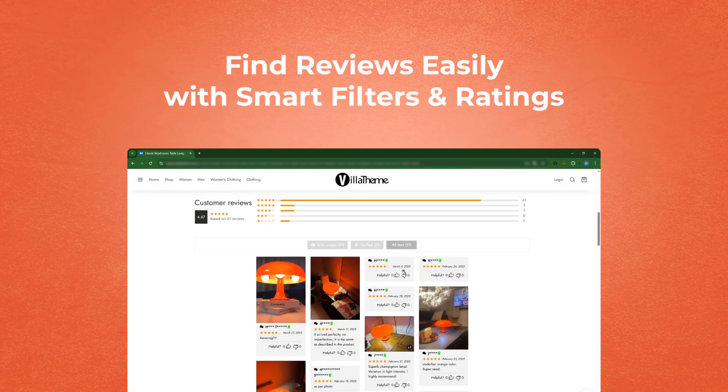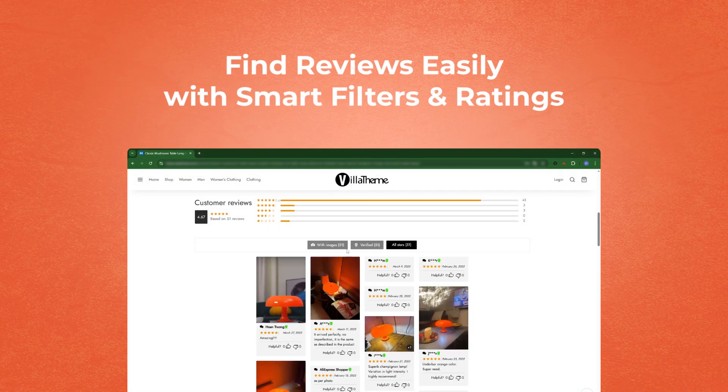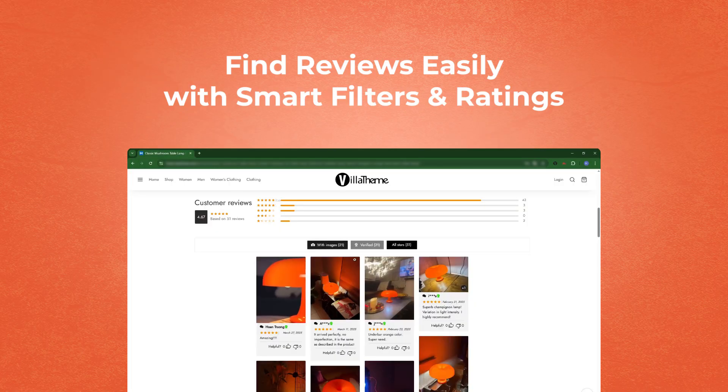With rating count, overall rating, and the smart filter, customers can easily search for reviews, helping them make decisions faster.